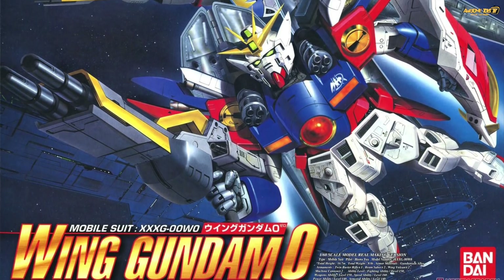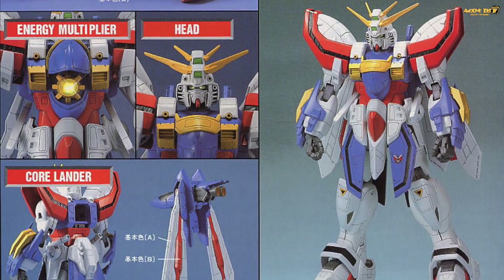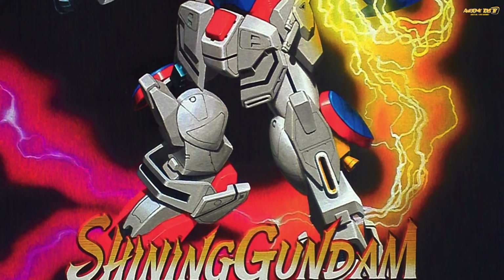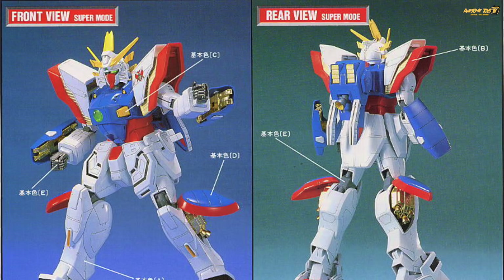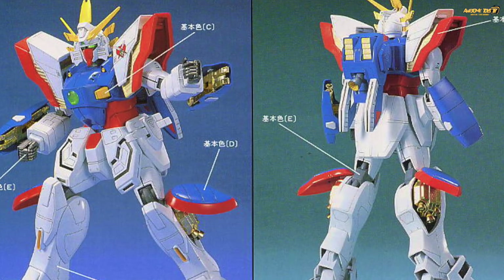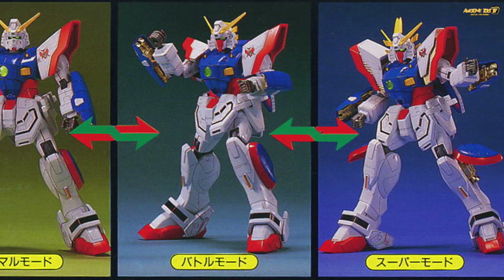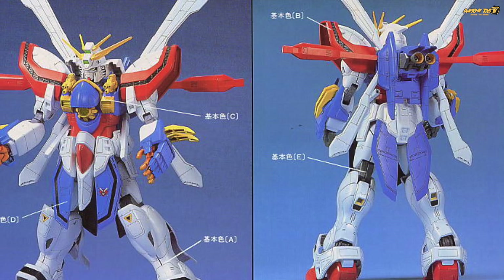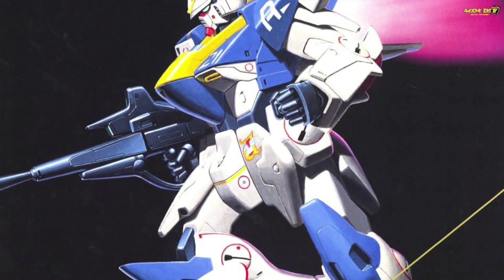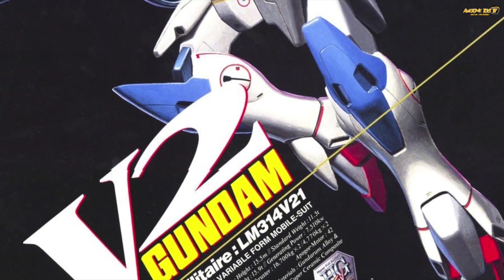If we remember, there used to be a 1/60 scale High Grade EX line — not called High Grade Xtreme, just High Grade EX — which consists of the Wing Gundam Zero, God Gundam, Shining Gundam, and the V2 Gundam. This line was pretty much short-lived, though you can still buy them in certain stores. The kit had no proper inner frame, and the only good things were the size and LED gimmicks in the head and torso. Will Bandai release a Master Grade of this scale? It's quite unlikely because the Perfect Grade already addresses the 1/60 scale market, so they would not be touching this line.